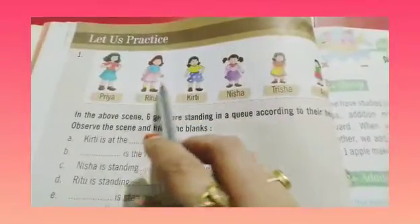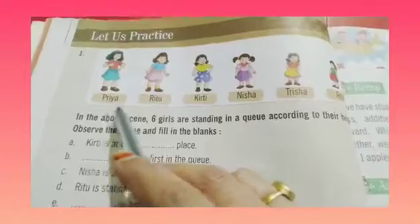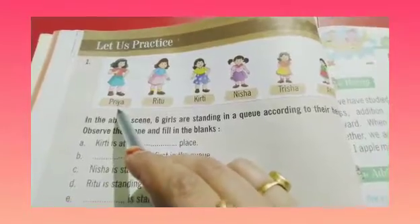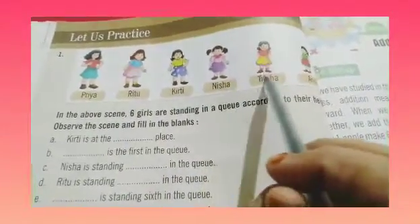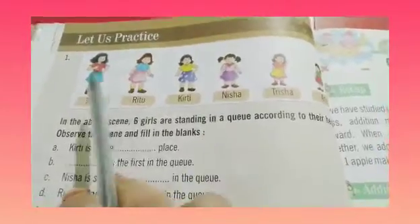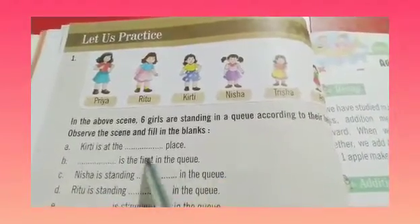Here some children are given — girls are given and their names are written below. Below each girl, her name is written. That is Priya, Ritu, Kirti, Nisha, Trisha and Anu. So 6 girls are given, and by looking at the picture of these girls, we have to give the answers to the fill-in-the-blanks which are written below.